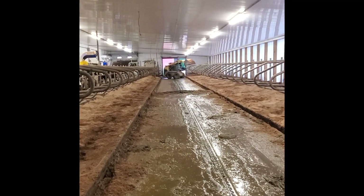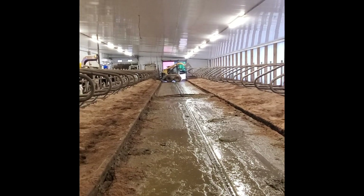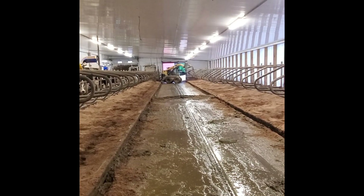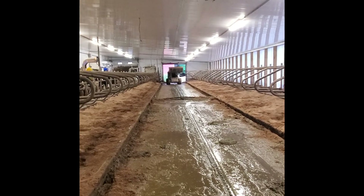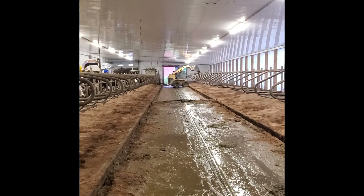Our cows lay down on this side of the barn into stalls, which are bedded with sand. Here, the skid steer is adding more sand to the stalls. We do this once a week. You can also see the alley scraper running. This scrapes the barn out every two to three hours.